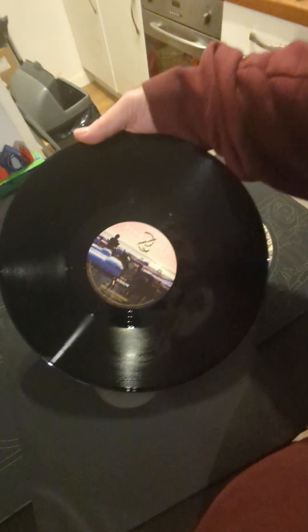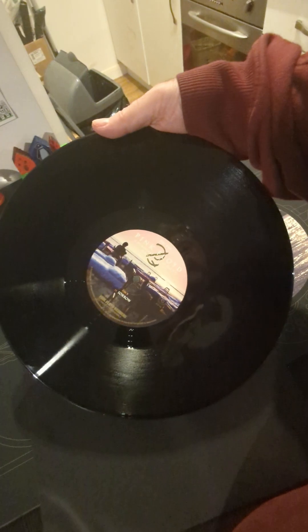Side D. My dyslexic brain trying to make sense of stuff. And that's what the vinyl looks like. It sounds absolutely fantastic — very, very happy with it.